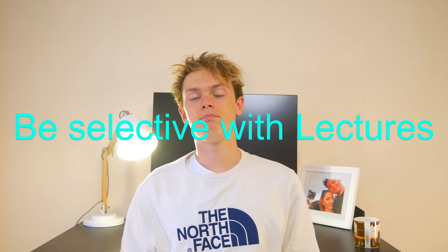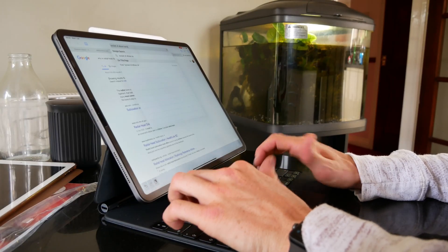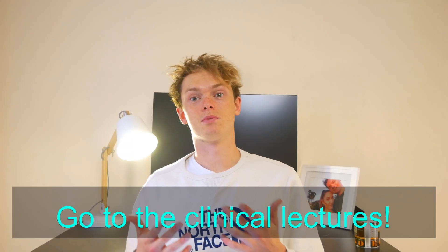My fourth point is to be selective about what lectures you go through and what lectures you don't. I'm obviously not saying just skip all your lectures. Some live lectures will be really important to attend, and some you'll probably find less useful and your time will be better spent self-studying or studying with friends. I definitely recommend going to all of the clinical-based ones — anything with clinical relevance, how-to diagnostics, and examinations. But some of the more content-heavy ones like physiology, you might find it's better to go through in your own time.